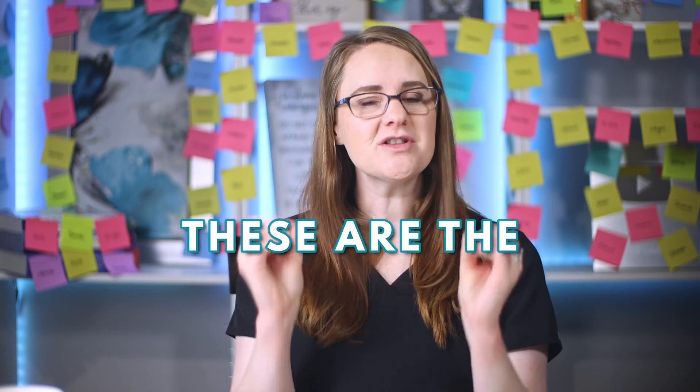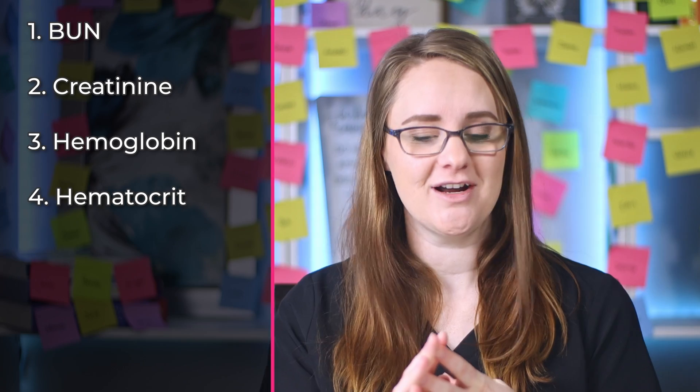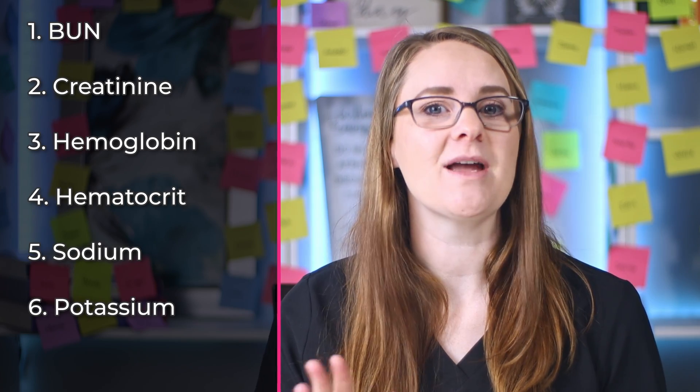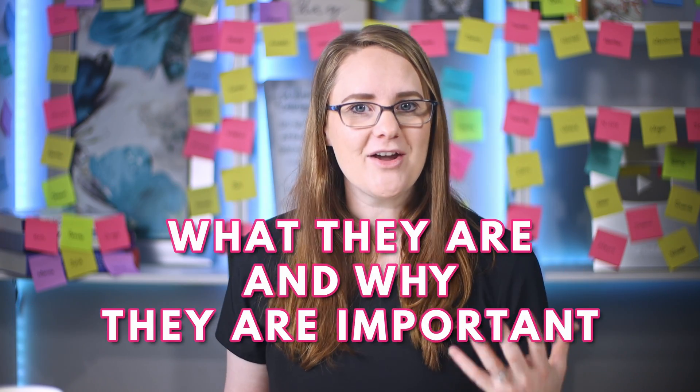These are the seven main lab values that you will need to know for every single nursing school exam: BUN, creatinine, hemoglobin, hematocrit, sodium, potassium, and glucose. These are all super important, and I can guarantee that on every nursing exam, at least one of these — perhaps even all of them — will be mentioned. Fully understanding what they are and why they are important is really going to help you critically think through your nursing school exam questions.